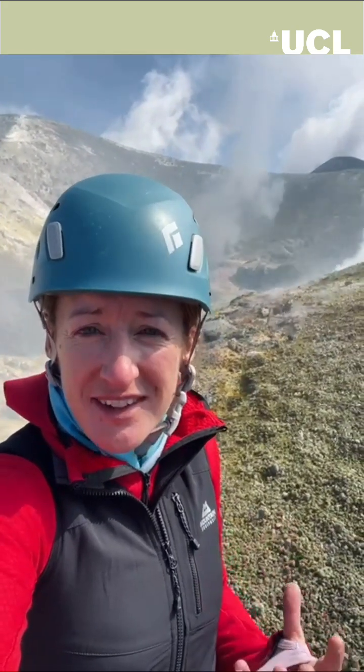Etna has multiple vents. This is the Bocca Nuova — it means the new mouth. And even inside this one crater, there are many different vents, and each have a very characteristic and distinct chemical composition in their gases. This is what we're trying to capture.